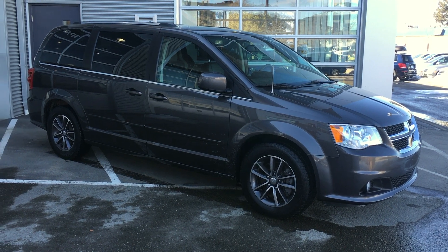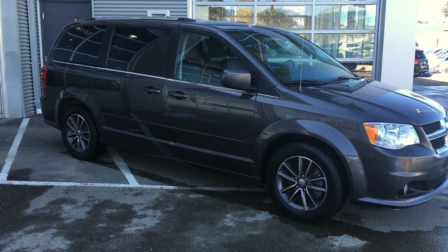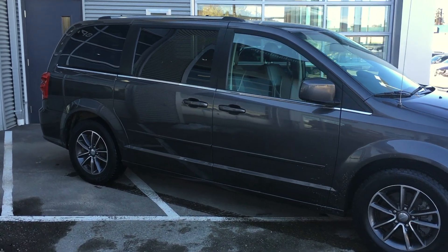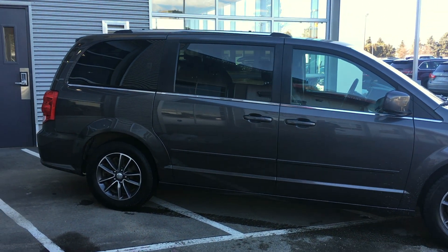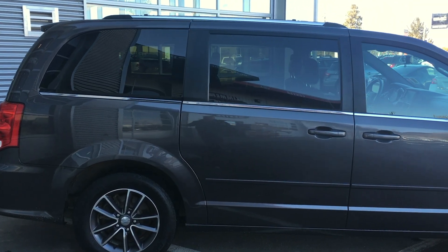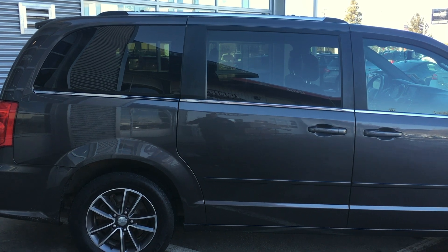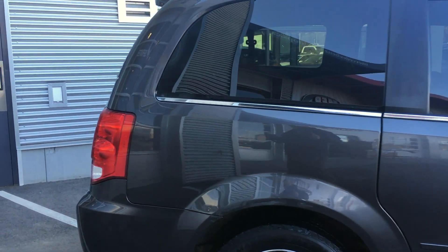Hello everyone, Blake here from YourGMCTruckStore.com. Today we're taking a look at our 2016 Dodge Grand Caravan SE. It's equipped with granite pearl exterior paint, and this is an accident-free vehicle, BC registered since new. It was traded in toward a 2018 Yukon Denali XL — the previous owner purchased a bigger SUV. We gladly took this van in trade because of all the options it's equipped with.